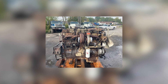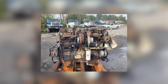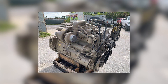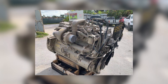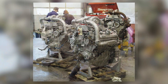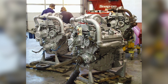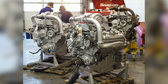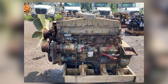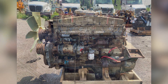Even as technology marched forward, the Big Cam era refused to fade quietly into history. Countless examples continued hauling freight long after newer engines arrived. Mechanics who cut their teeth on the platform praised its simplicity and lack of surprises. Fleet owners kept them on the road because replacing a known, perfect machine did not make business sense. And drivers — veterans of a thousand road stories — still claimed that no engine better represented the heart of American trucking during its golden age. The Big Cam did not just win a market — it won a legacy.